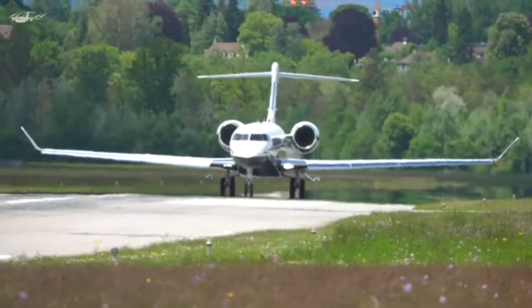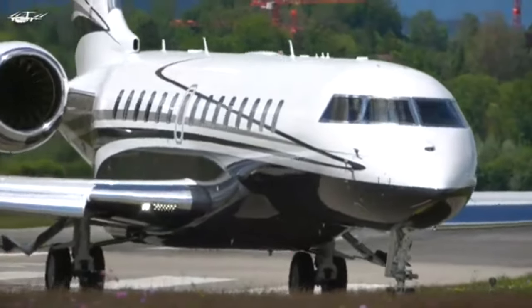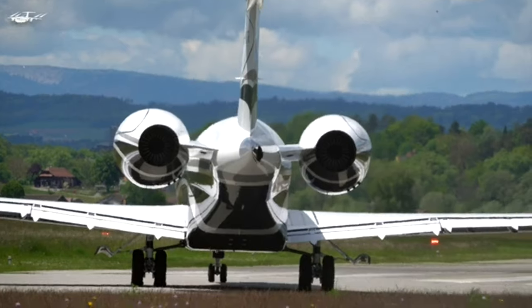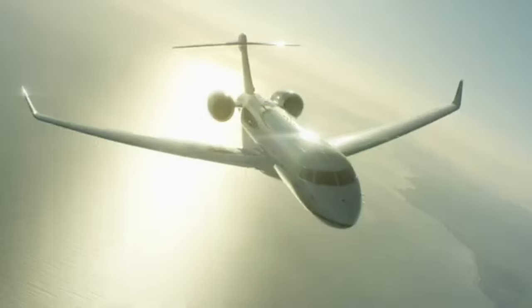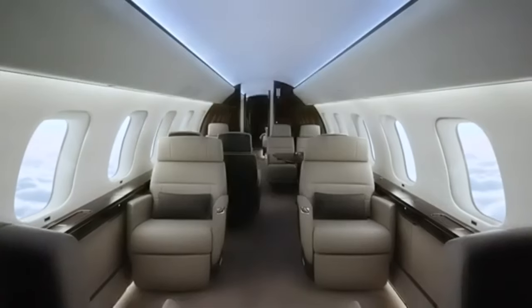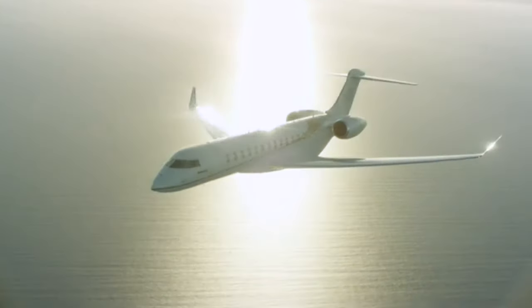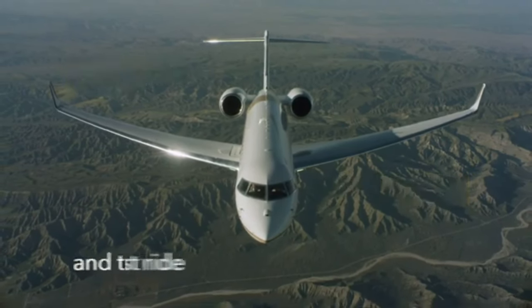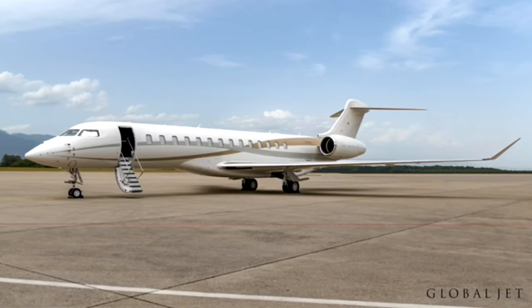In a world where luxury travel is redefined daily, the Bombardier Global 7500 stands at the pinnacle. It's more than just a private jet, it's an airborne sanctuary designed for those who demand nothing but the best. So buckle up — or don't — because in the Global 7500, the ride is so smooth you might forget you're flying. Let's embark on a tour of this incredible aircraft and discover what makes it the ultimate choice for those who refuse to compromise.